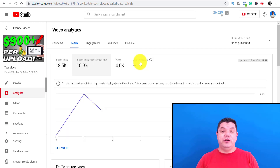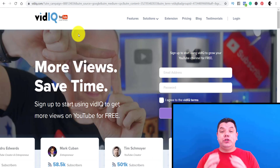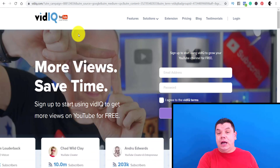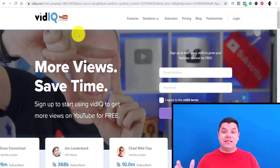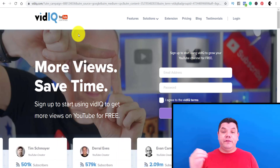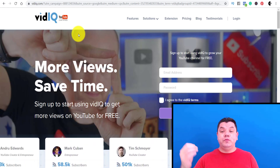The fifth tip to get more subscribers is to download a software called VidIQ. This software lets you do a number of things: it shows you how your video is performing, and it shows you what research you can do for different types of tags — or you can simply copy someone else's tags. It's a really cool tool you can add to your Chrome extension. There is a paid version, but you can download the free version when you first start off.